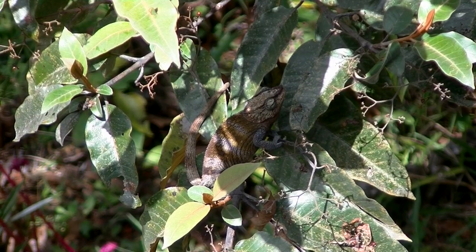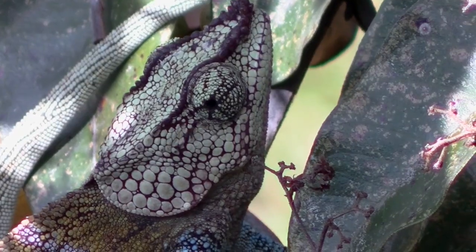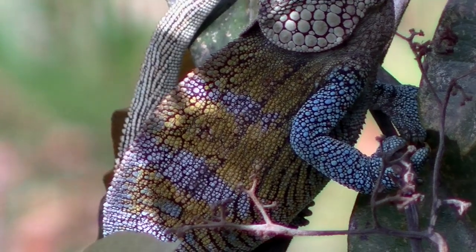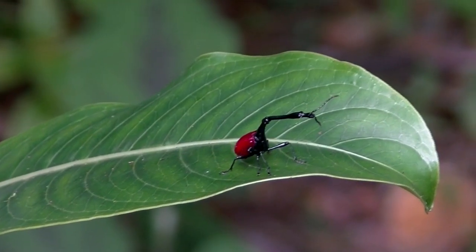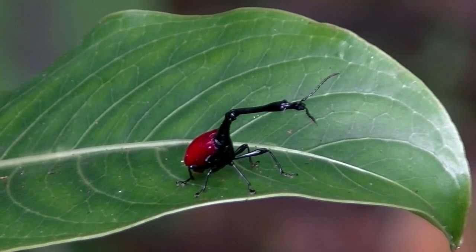This elephant-eared chameleon, like many chameleons, changes its color according to its mood. The giraffe weevil is endemic to Madagascar, and the male's neck is two to three times longer than that of the female's.